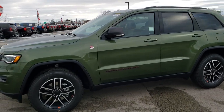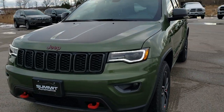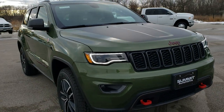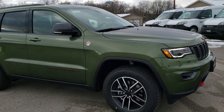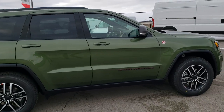This is stock number 20J50. We are here at Summit Automotive in Fond du Lac, Wisconsin, your new and used Jeep Grand Cherokee and Jeep Headquarters. Today we are checking out this brand new 2020 Jeep Grand Cherokee Trailhawk in the brand new green metallic color, paint code PFQ if you were curious.